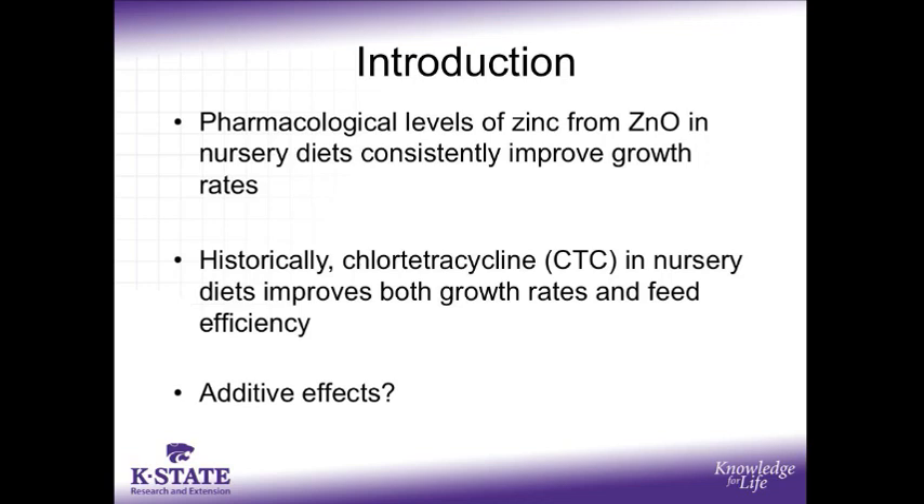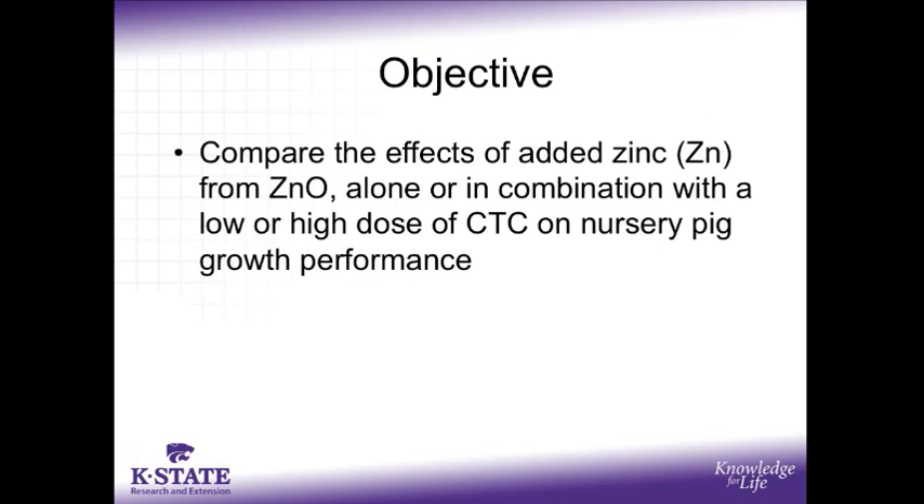A 2001 NCR42 Swine Nutrition Committee study showed additive effects of feeding zinc oxide with antimicrobial carbidox on nursery pig gain and feed intake. Work by Staley and others in the 1980s showed that feeding another heavy metal copper from copper sulfate along with CTC in the diets could have an effect on improving nursery pig growth performance. Thus, our objective was to compare the effects of feeding added zinc from zinc oxide alone or in combination with a low or high dose of CTC on nursery pig growth performance. These high and low doses of CTC correspond to therapeutic and subtherapeutic feeding levels as designated by the U.S. Food and Drug Administration.